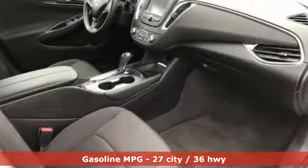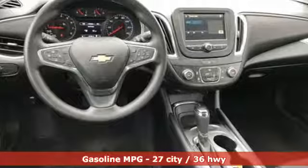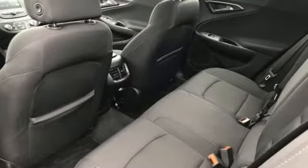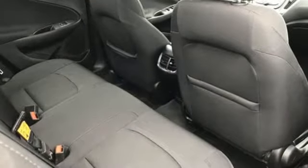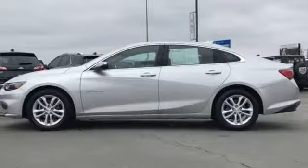Streaming audio, power heated mirrors, manual tilting steering column, Wi-Fi hotspot, manual telescoping steering column, turbo inline four-cylinder engine, active grille shutters, gas pressurized shocks, and automatic transmission.